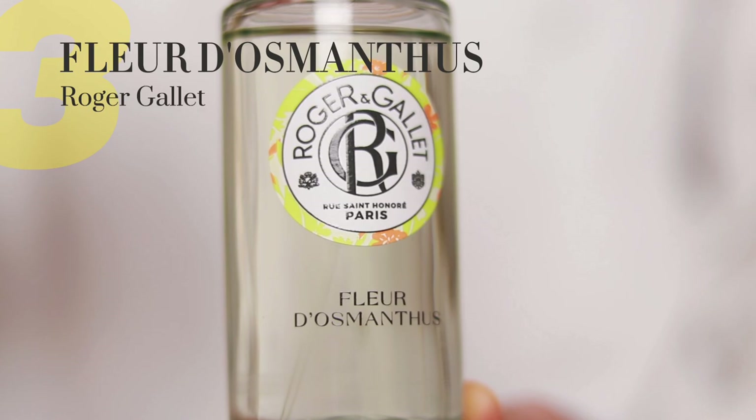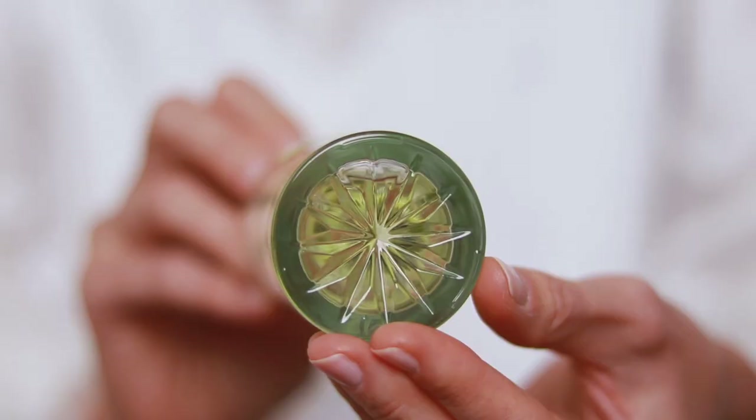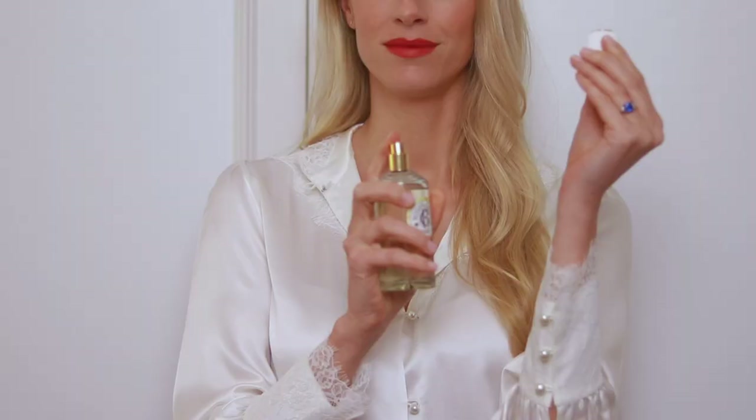Next is Fleur d'Osmanthus by Roger Galet — a more affordable fragrance for once. I got this a few weeks ago and have already used quite a lot of it. I'm taking it on holiday and wearing it all summer because it's that kind of scent for warmer days. I personally like to wear it in the mornings — I make a matcha latte, put on my robe, spritz this fragrance, and it just puts a smile on my face.